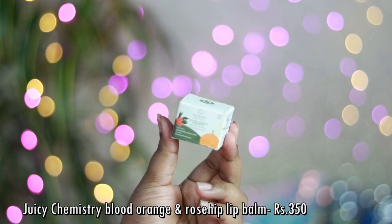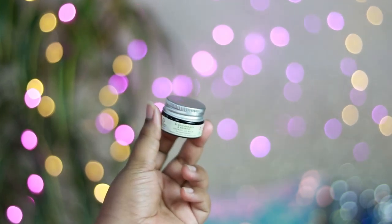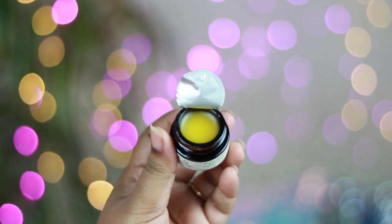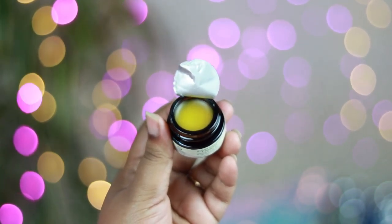The next thing I picked up is the Juicy Chemistry Blood Orange and Rosehip Organic Lip Balm — something I haven't repurchased before but I've heard really good things about. The packaging is super cute — it comes in a very little small pot. It has a complete citrusy orange scent. I haven't tried it yet but I'll definitely let you know. These are all the products I picked up from Juicy Chemistry.